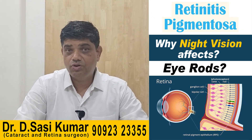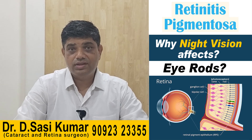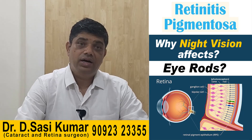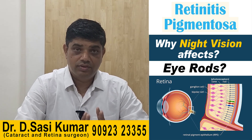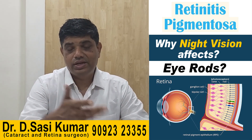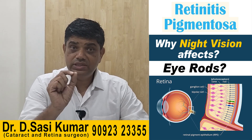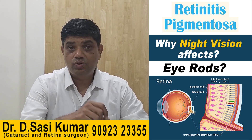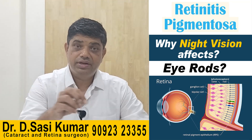Investigations are commonly the ERG — electroretinogram — and multifocal electroretinogram, which is the clinching part of the diagnosis. Even clinically we can make out quite a lot. EOG can also be done. OCT is one area where you can identify cystoid macular edema, which can be treated with anti-VEGF injections.